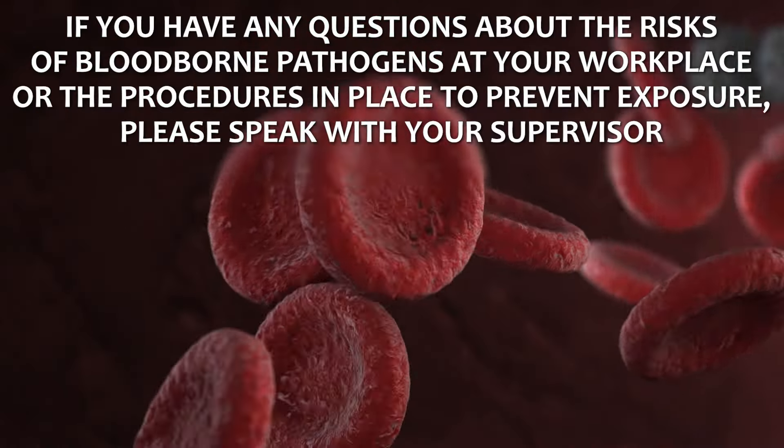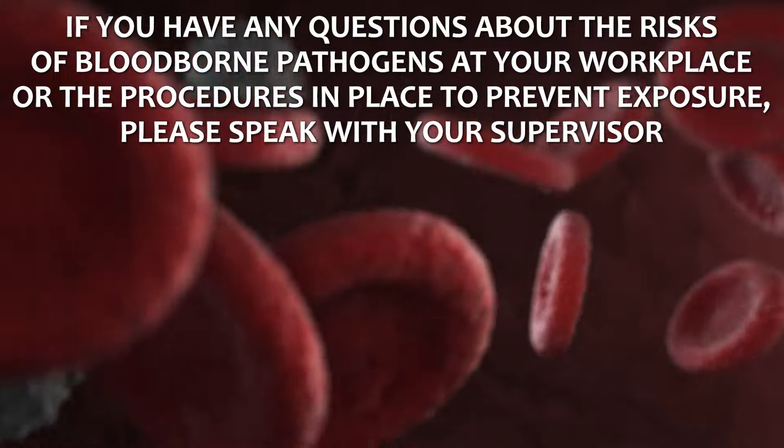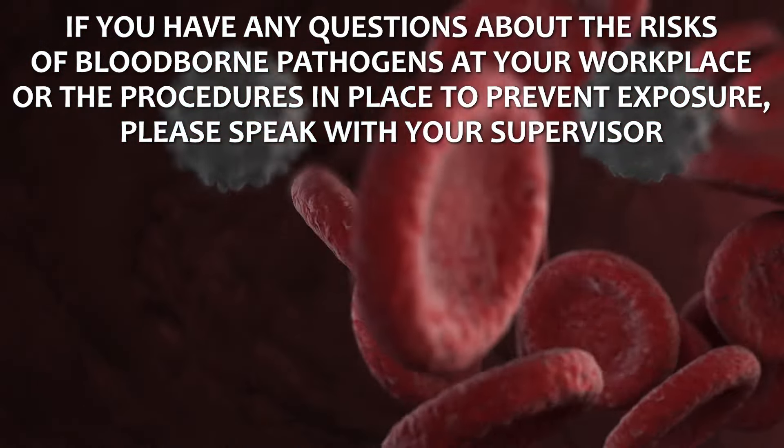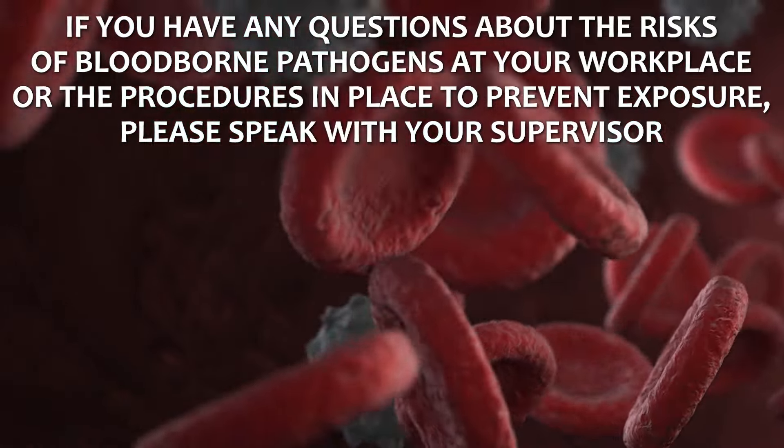Although exposure to bloodborne pathogens is minimal in some work environments, it's necessary to take precautions to avoid exposure. Following the proper procedures can limit risks of exposure and prevent serious infection from taking place. If you have any questions about the risks of bloodborne pathogens at your workplace or the procedures in place to prevent exposure, please speak with your supervisor.